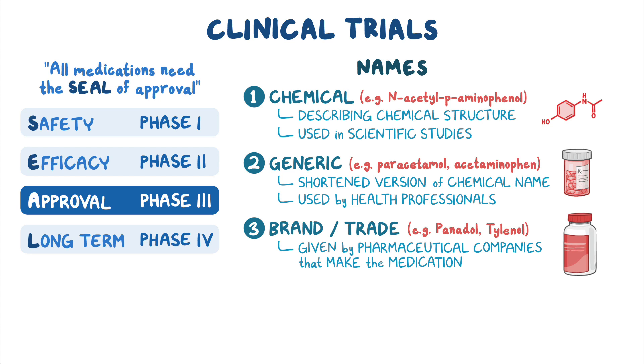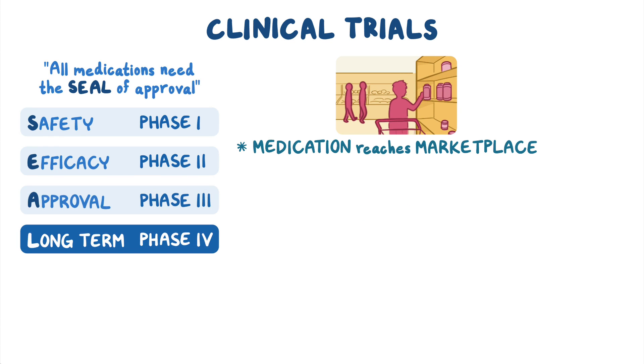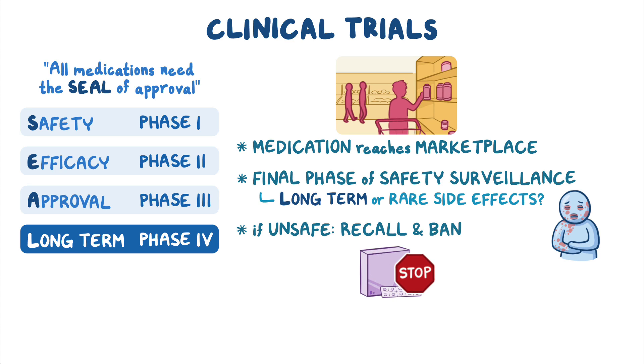The journey of drug development hasn't finished quite yet. Once a medication reaches the marketplace, there's phase four, which is a final phase of safety surveillance that looks for long-term or rare side effects that might have been missed. If it's found to be unsafe, a recall and ban might be needed.